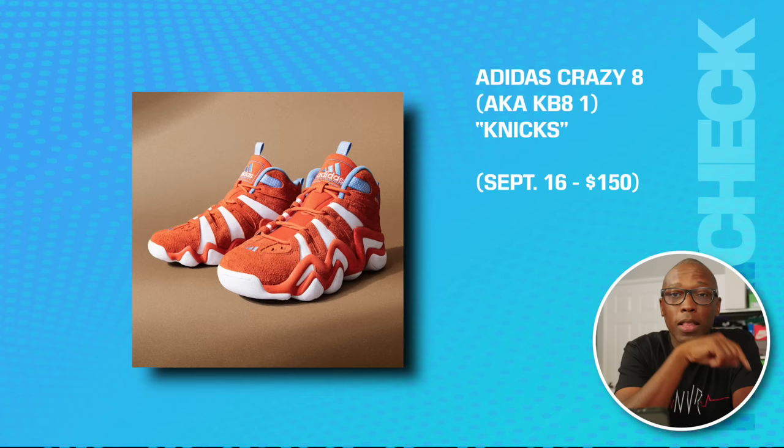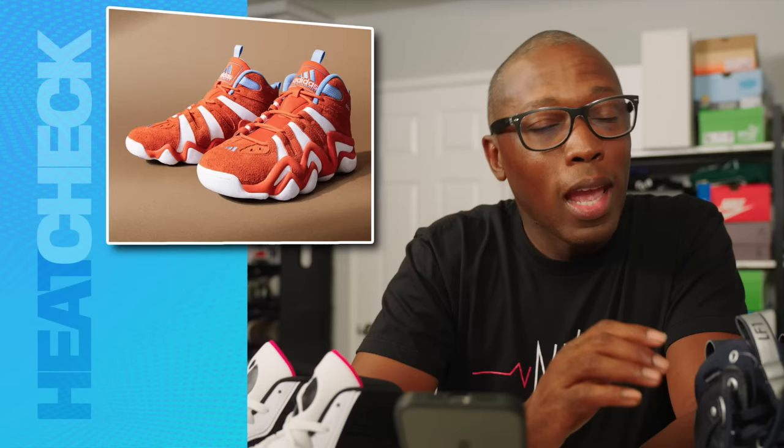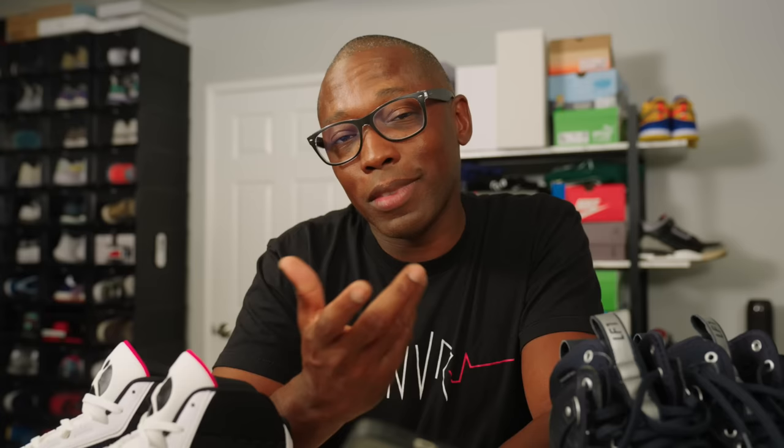We have the Nike Airship as a restock on the 15th for $150. The Adidas Crazy 8, also known as the KB81, is in the NYX colorway on the 16th for $150. I have to say this is a super funky colorway of the late Kobe Bryant's first signature shoe. Kind of shows you how hard it is to turn this pair into something lifestyle-ready. You can't blame Adidas for trying, though.